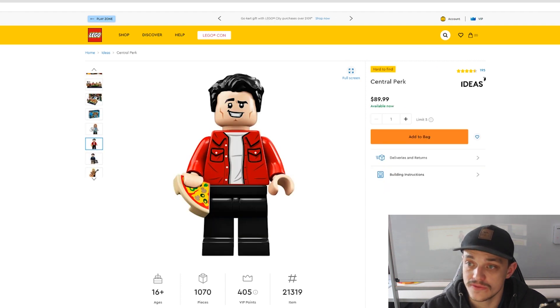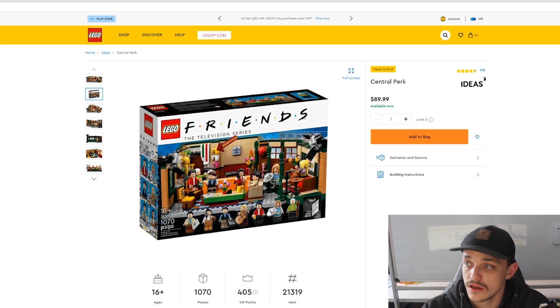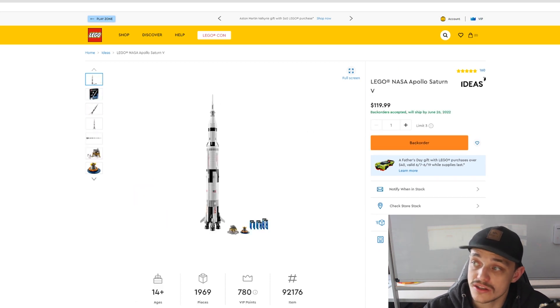So those again were: the Central Perk, the International Space Station, the Sesame Street, the Seinfeld set, and the Saturn V.